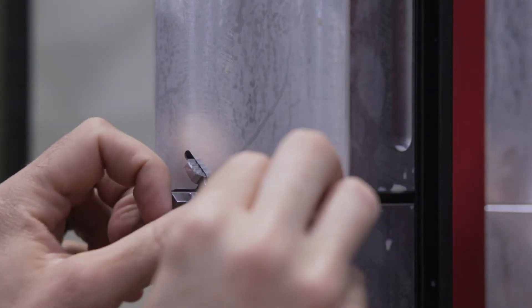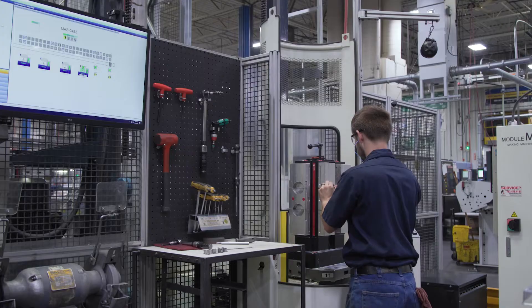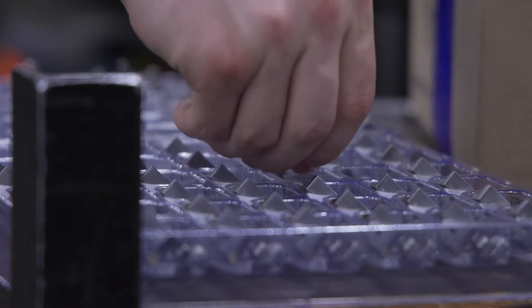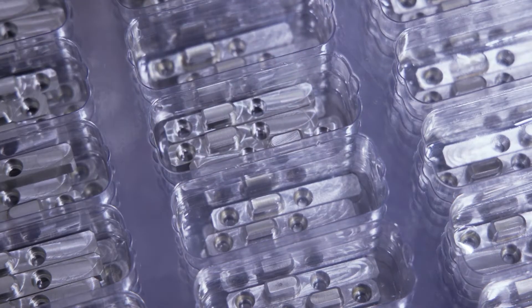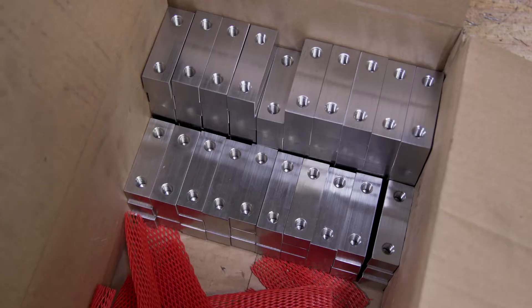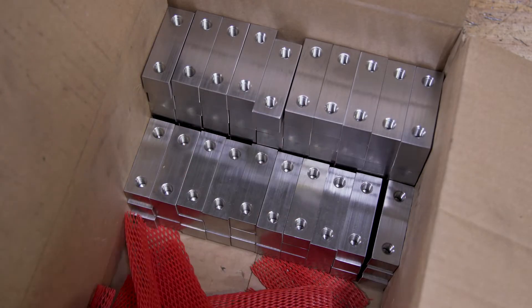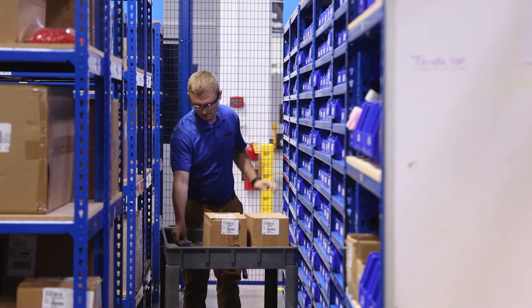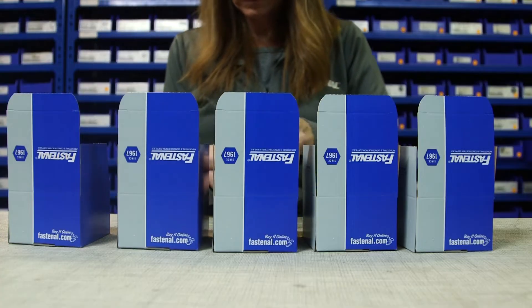It allows us to streamline production for both job shop and production style runs of precision machined parts made from carbon, alloy, stainless, aluminum, and nickel alloy grades. And it's an especially efficient solution for frequently ordered parts, which can be produced, delivered, and replenished on a regular service schedule as part of a Fastenal managed inventory program.